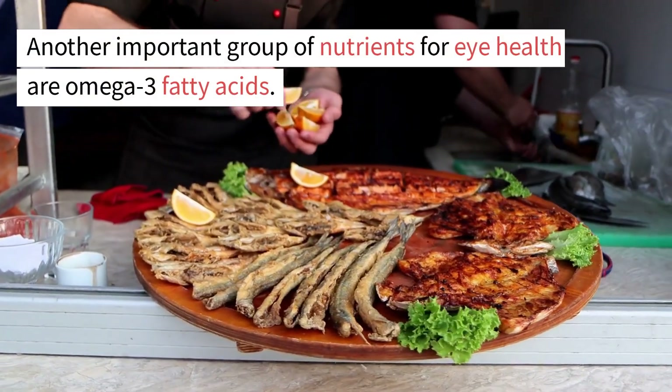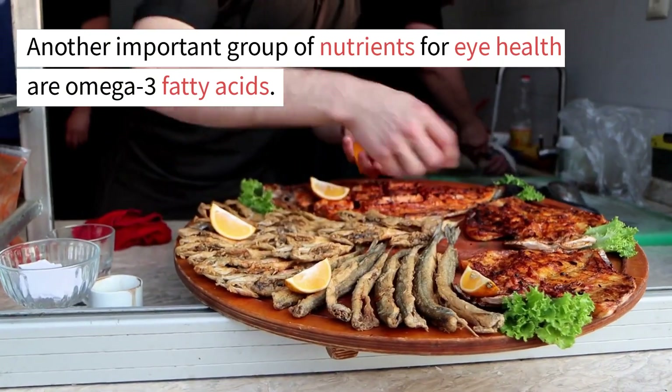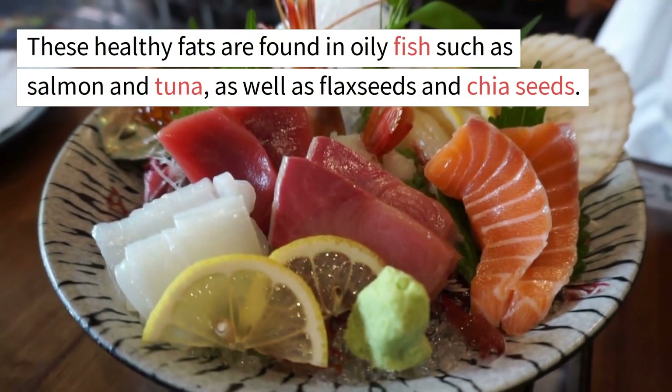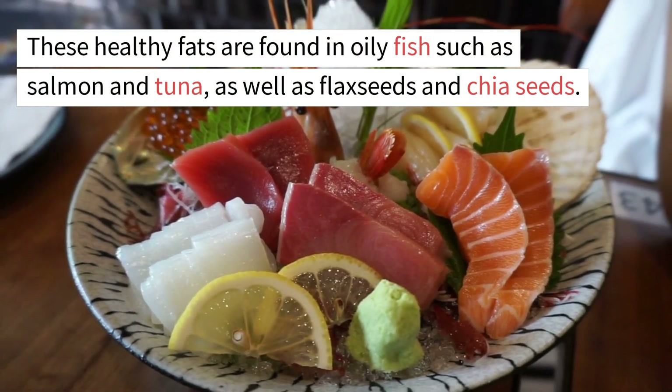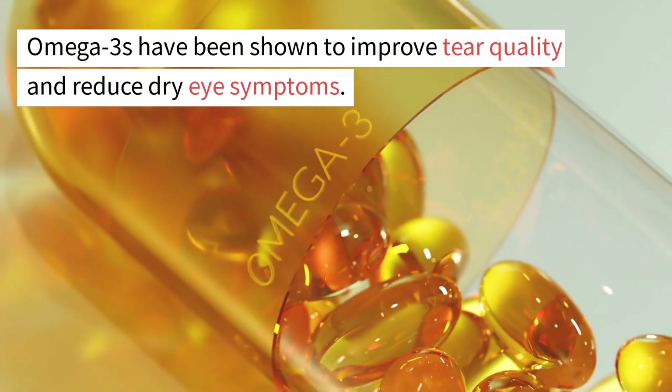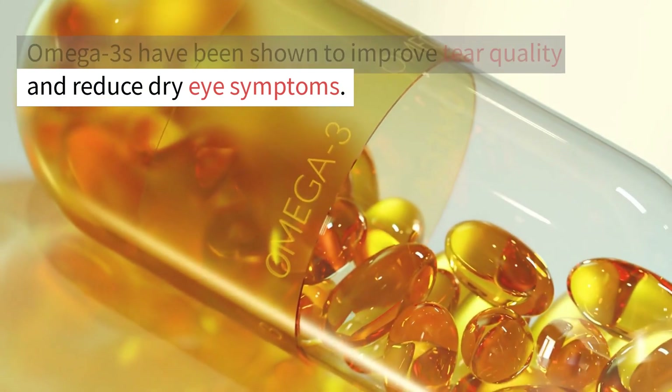Another important group of nutrients for eye health are omega-3 fatty acids. These healthy fats are found in oily fish such as salmon and tuna, as well as flax seeds and chia seeds. Omega-3s have been shown to improve tear quality and reduce dry eye symptoms.